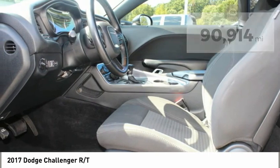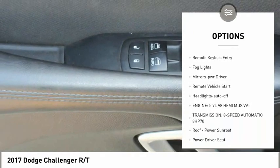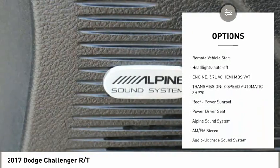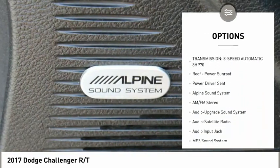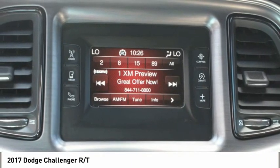Here are some of this vehicle's great options: aluminum wheels, heated side mirrors, power mirrors, traction control, daytime running lights, remote keyless entry, fog lights, mirror memory, remote vehicle start, headlights auto off.